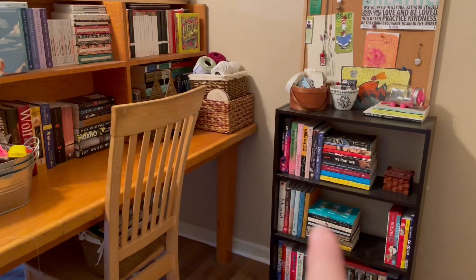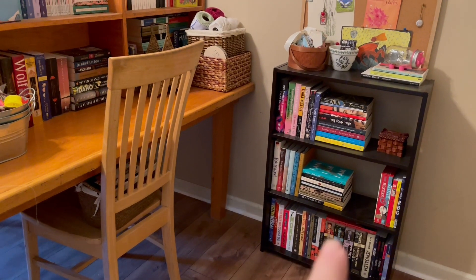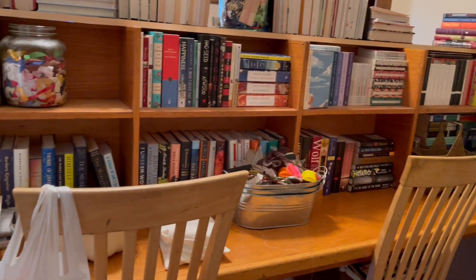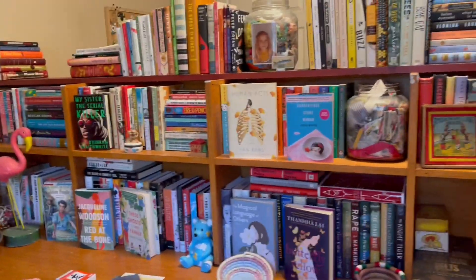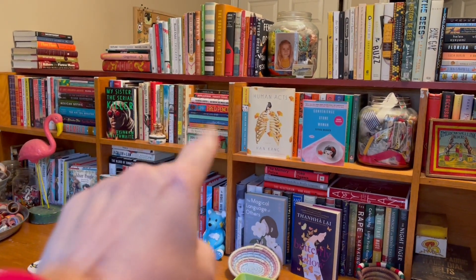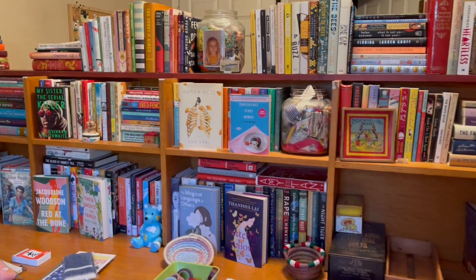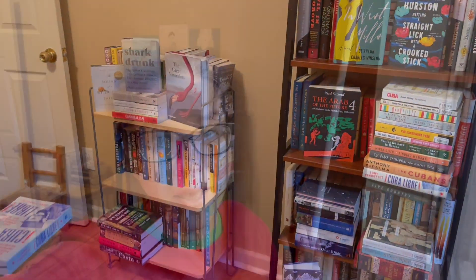I already bought a new shelf a few months back for my graphic novels and memoirs. So I must analyze the situation and see. I'm going to try to make a few more of these kinds of stacks because sometimes that holds more books that way. Okay, let's just start. Let's just do something. Anything.